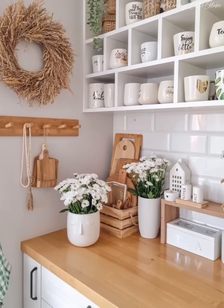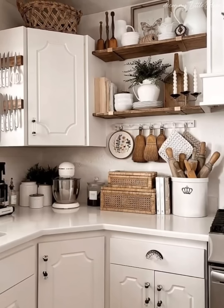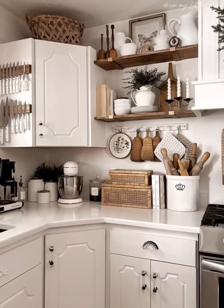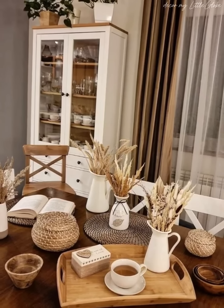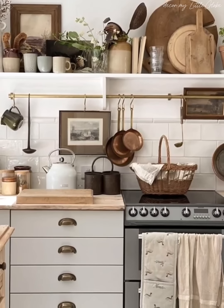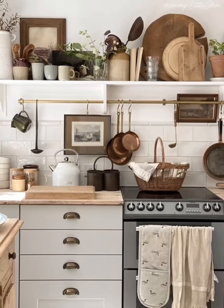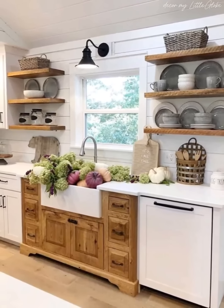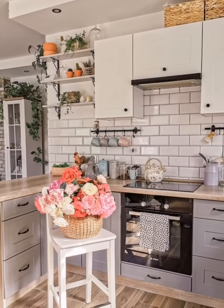Now let there be light. Lighting plays a key role in creating an elegant atmosphere. Pendant lights, chandeliers, and carefully selected fixtures contribute to the refined ambience. We will explore how a well-balanced combination of natural and artificial light transforms the cottage kitchen into a welcoming and stylish space.